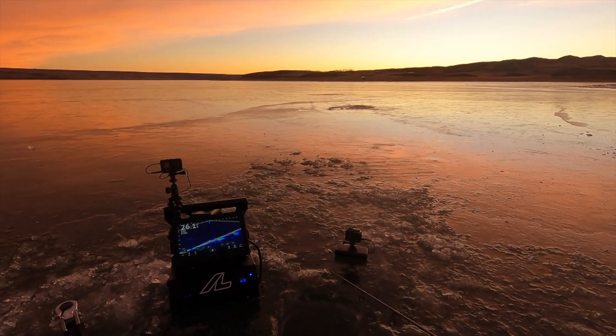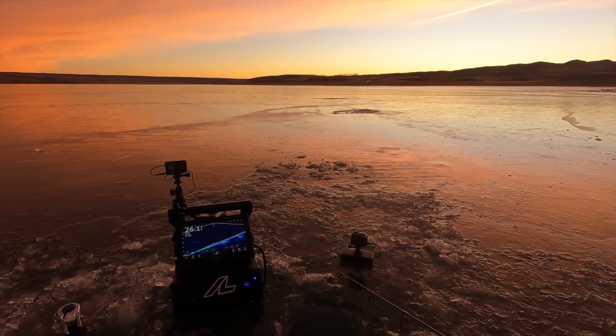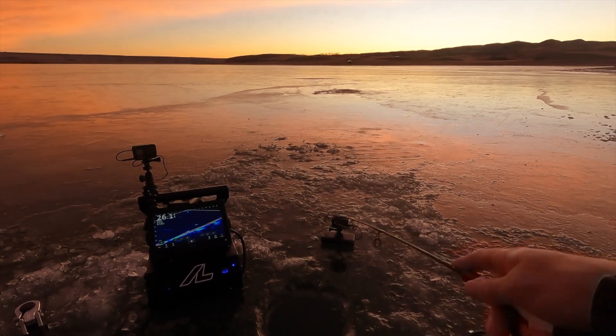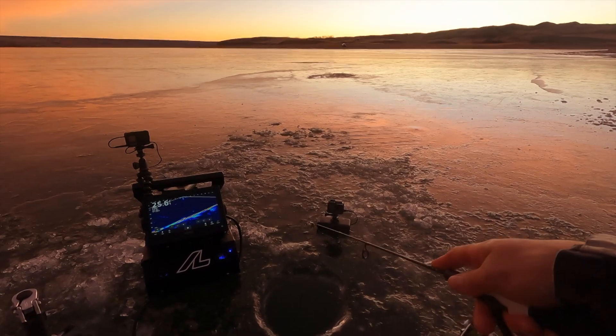Check out this morning sunrise. Just beautiful out here. No wind today — it's just a gorgeous morning. A bunch of fish moving around already too. There's one about halfway up the column there.